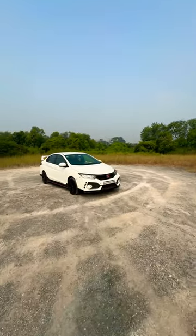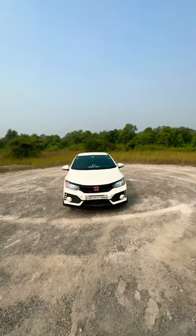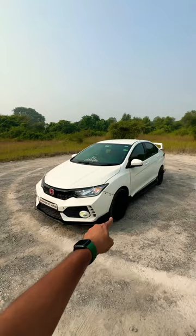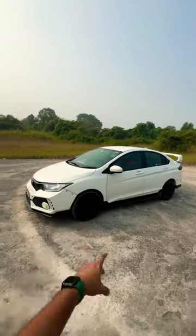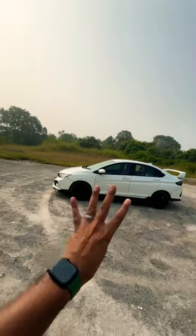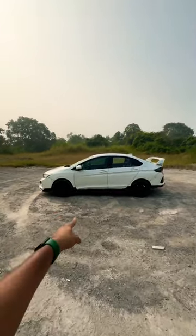This is the fourth generation of the Honda City, and this one gets a lot of mods. It gets the Type R bumper, custom LED DRLs, and 15-inch alloy wheels. This is the SV variant — the lower variant — which has been modified with a rupees 4 lakh investment, along with side skirts.